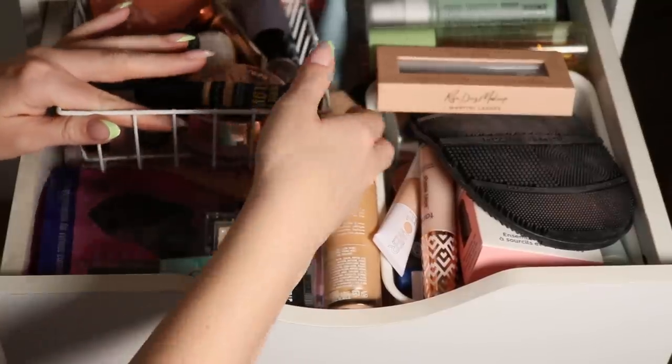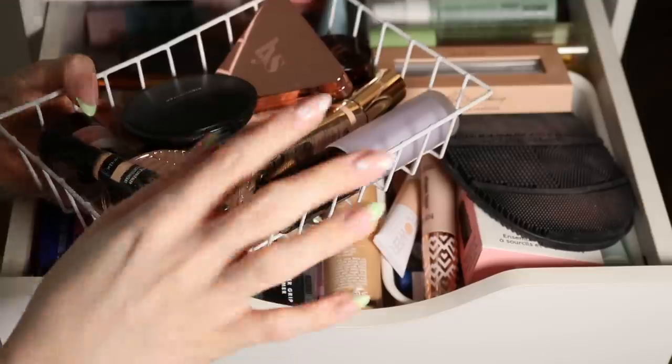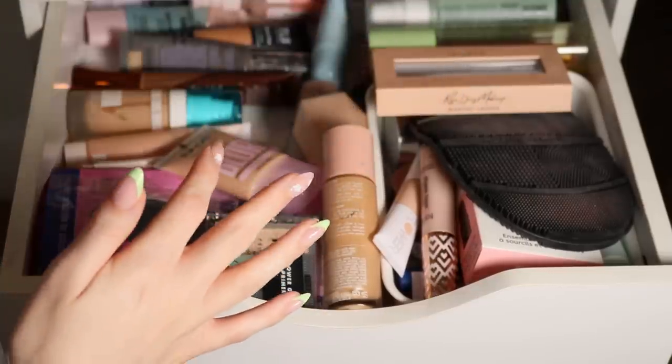This little basket has my project pan items, so when I'm getting ready I can just grab this and use some of them. We'll pull this out for now.